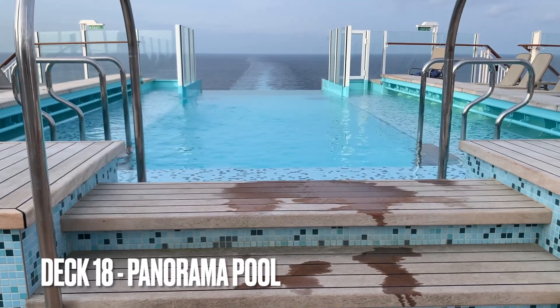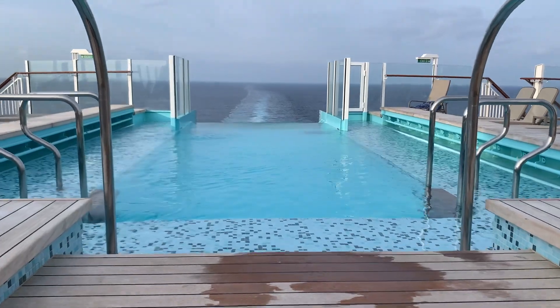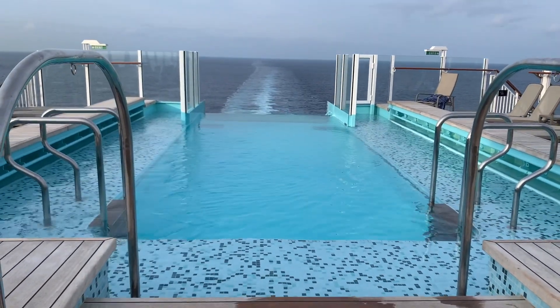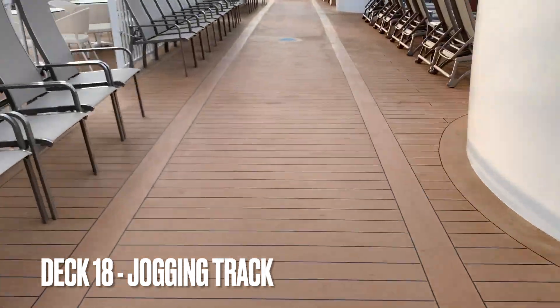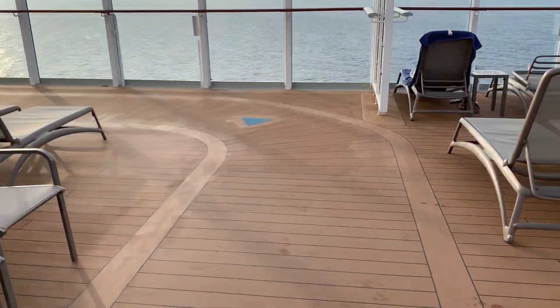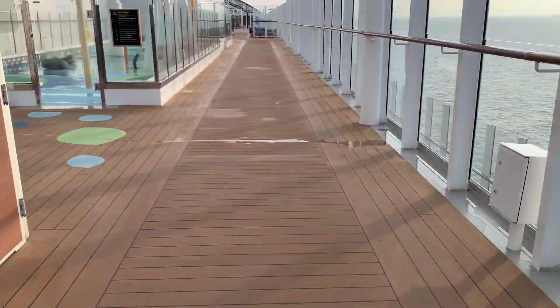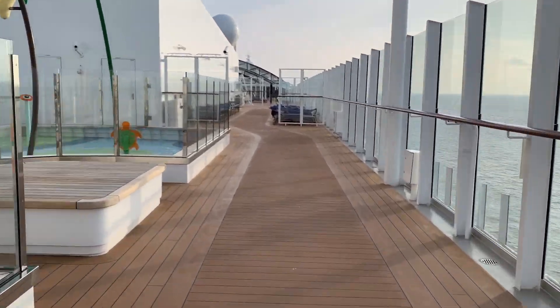Here we have one of the infinity pools, and there are various hot tubs and other infinity pools too. There's also a running track which goes around the ship, and there's a gym too which I'll show you later. So if you want to get outside and stay active, you're not restricted just because you're on a boat.